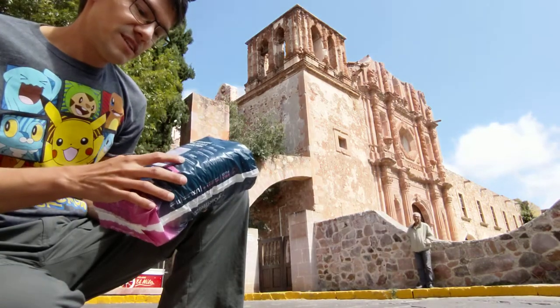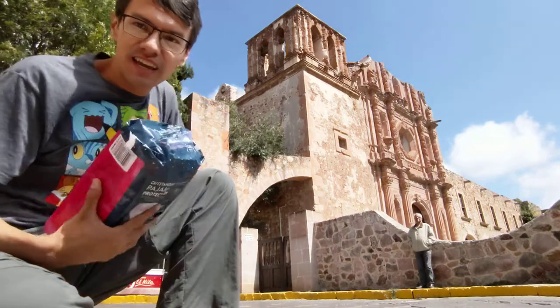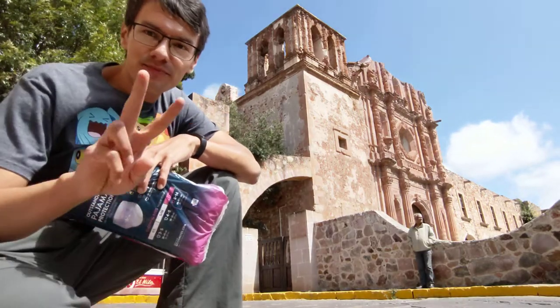Double aquarius and footprints and patterns. Thanks for watching this unboxing from Zacatecas, Mexico. Bye bye.